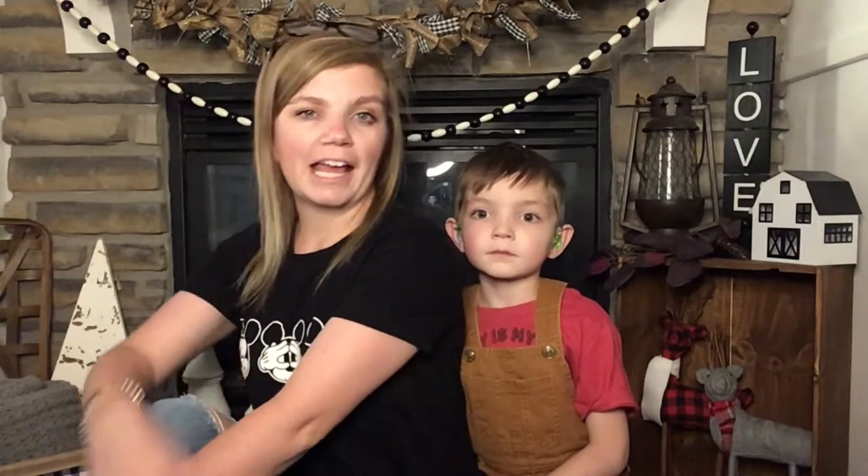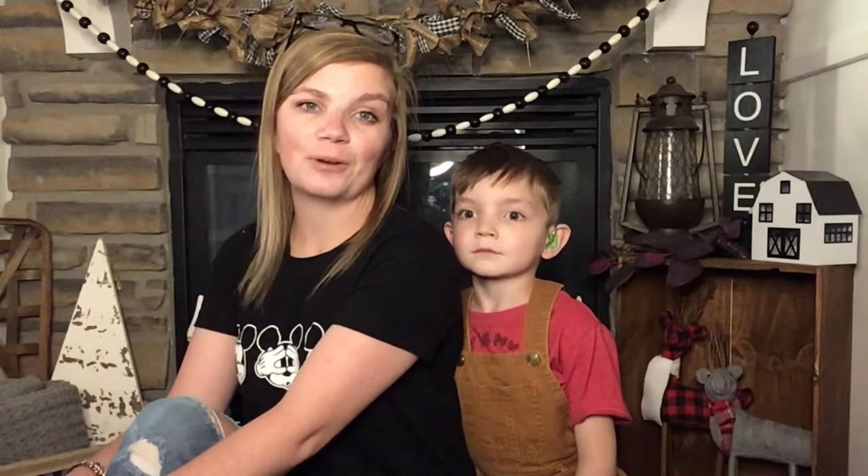Hey friends, welcome back to 100 Acre Woods. My name is Brittany and I have a little helper with me, and we will be showing you our Disneyland 65th Anniversary Funko Pop collection. So let's get started.